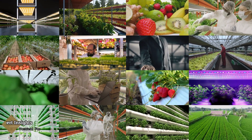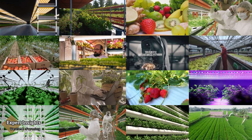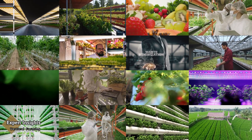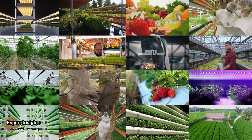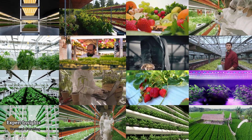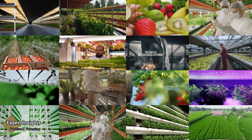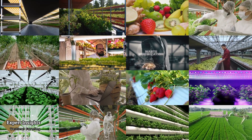Vertical farming is a beacon of hope for the future of food production. It offers an innovative, sustainable, and efficient way to feed our growing world. To fully harness its potential, governments, investors, and farmers should collaborate, providing financial support, incentives, and knowledge sharing to further develop this transformative industry. As our cities rise, so does the promise of vertical farming, providing fresh, local, and sustainable food to urban communities around the world — it's a green revolution we can't afford to ignore.